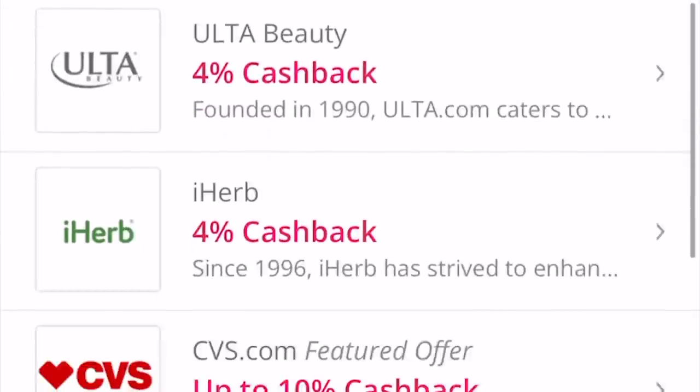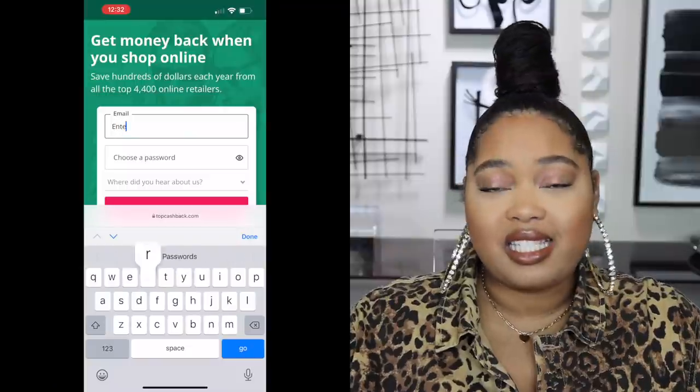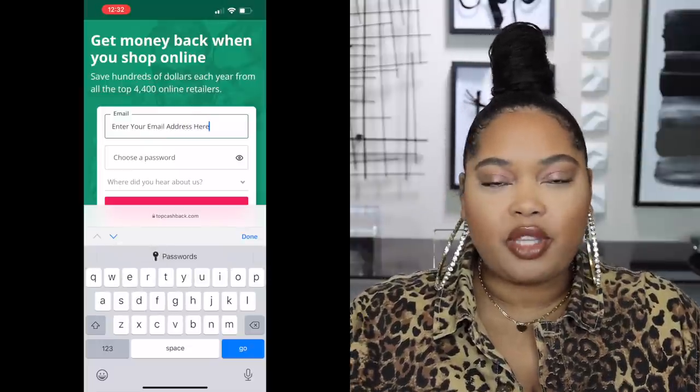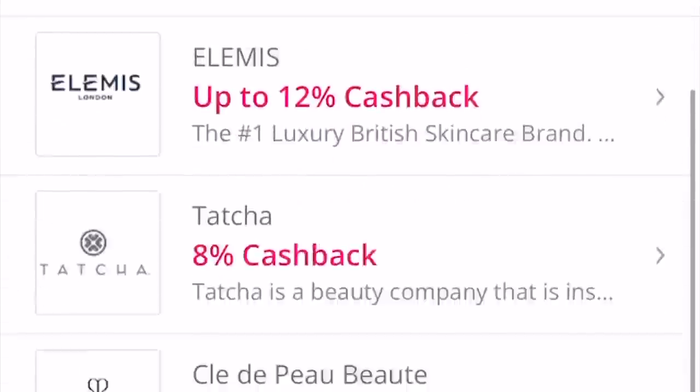If you all don't know, Top Cash Back is a rebate website and they have thousands of retailers on their website where you are able to save money while you're shopping — or if you're like me, you can think of it as getting paid to shop. Not literally, but you save money on things that you're going to buy anyway. The process to sign up is super simple: all you have to do is sign up using your email address, and when you sign up with a new account you get $10 once you make your first purchase of $25 or more. They have thousands of retailers including Sephora.